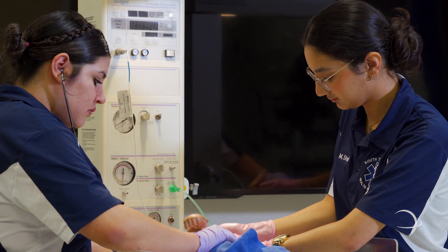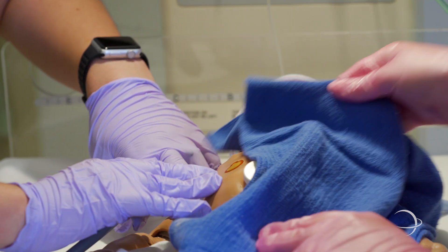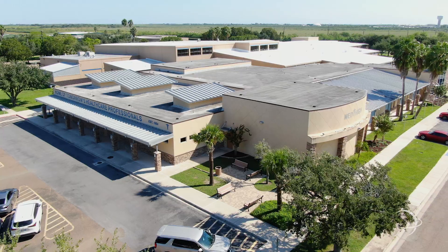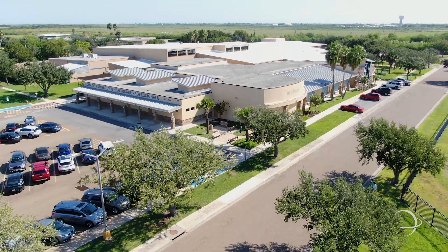Our EMT program graduates about 24 students a year. They leave with their nationally registered EMT certification as well as their EKG tech certification. These certifications help prepare the students for real-life experiences.